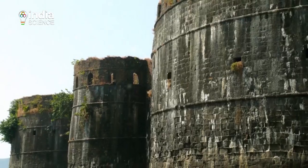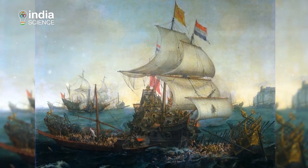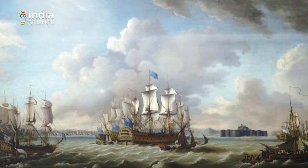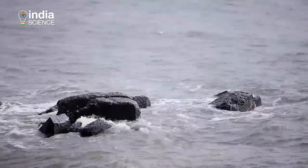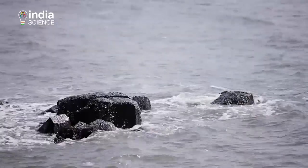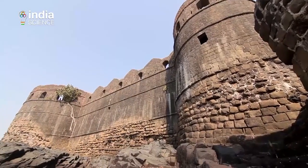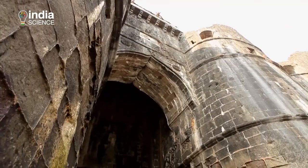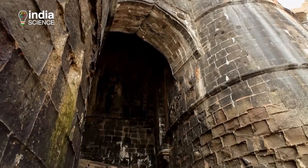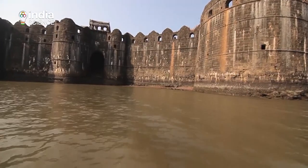It is the only fort along India's western coast that remained undefeated, despite the Dutch, British and the Marathas who waged more than 13 campaigns to capture it. As we approach the fort, we realise that we cannot see the entrance gate. It's only when the walls of the fort start towering 12 meters above us that we get our first glimpse of the magnificent gate of Murud with its steep steps — an important architectural and engineering feature.